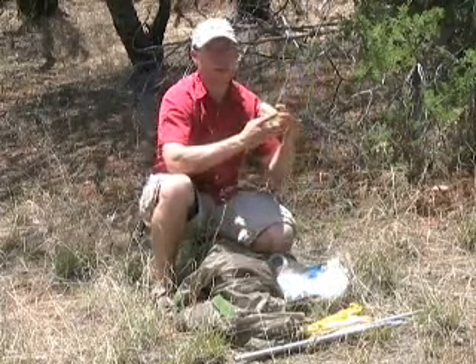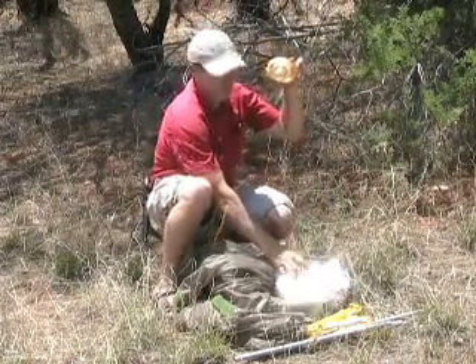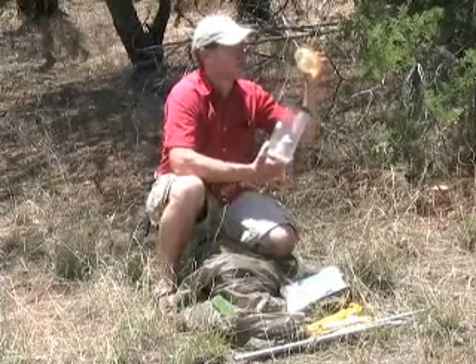We call it death cheese, since it's yellow and squarish — it kind of looks like cheese. So you put the death cheese at the top of this container.